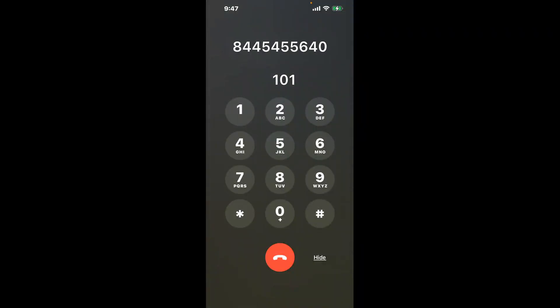You have two methods to speak with a live person at IRS Office Duluth: a shortcut trick, and then the better method to get someone on the phone. Be sure to keep watching for the best method.